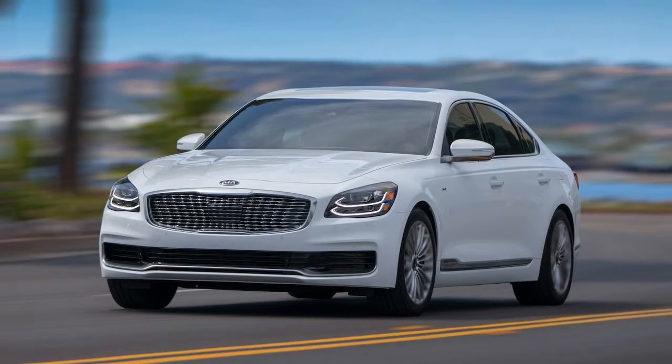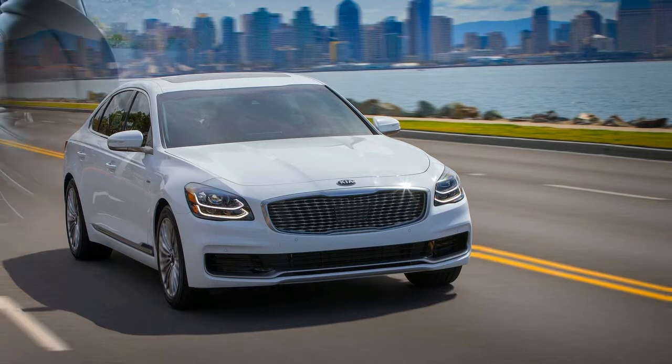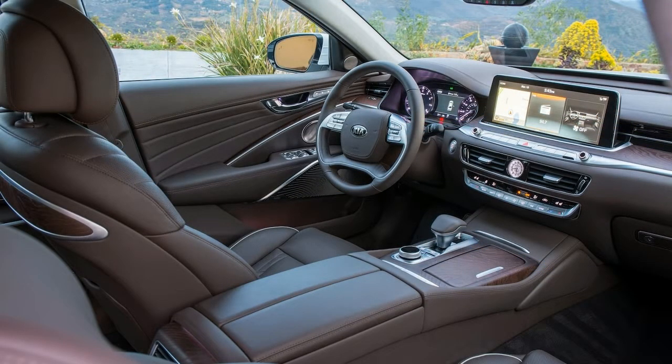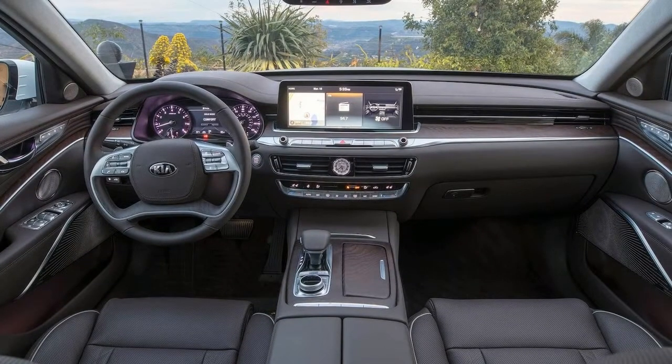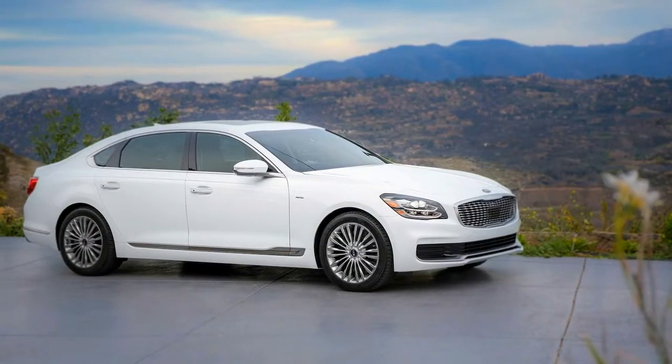Torsional stiffness has been improved by 33%, which should make the 2019 K900 feel more planted and solid on the road. Kia improved aerodynamics on the K900 by using full underbody panels, air curtains on the wheel wells, and an active air flap to smooth out airflow, resulting in a 0.27 drag coefficient.